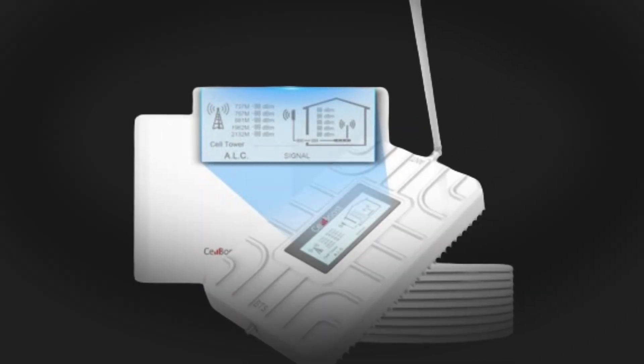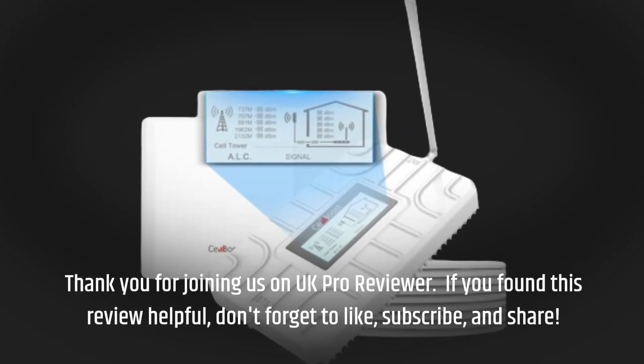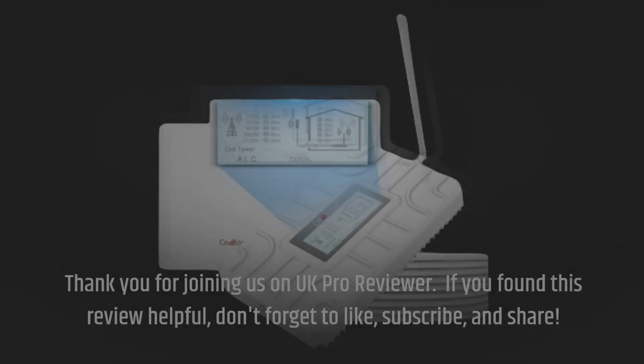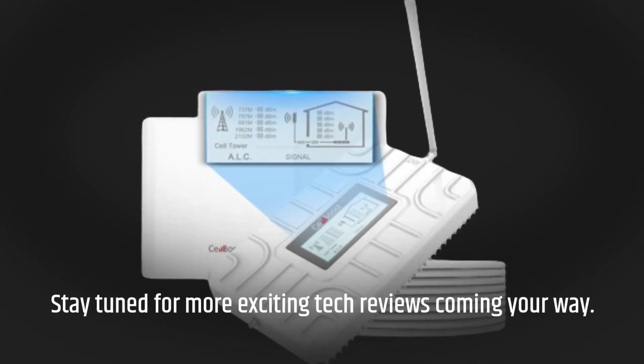Thank you for joining us on UK Pro Reviewer. If you found this review helpful, don't forget to like, subscribe, and share. Stay tuned for more exciting tech reviews coming your way.